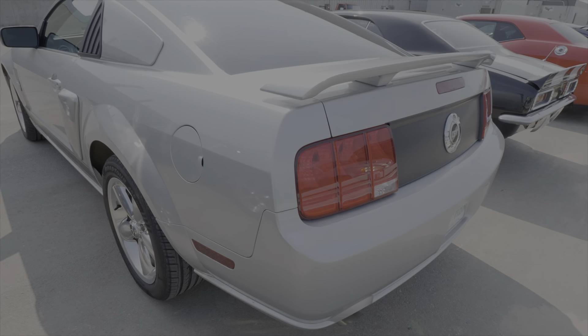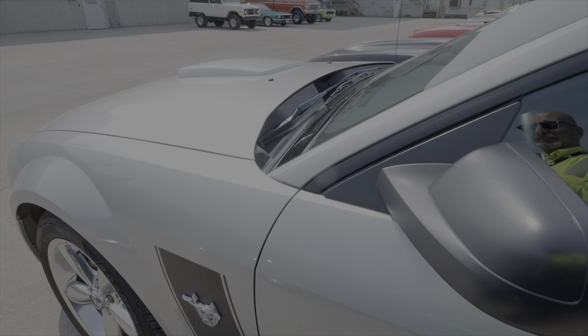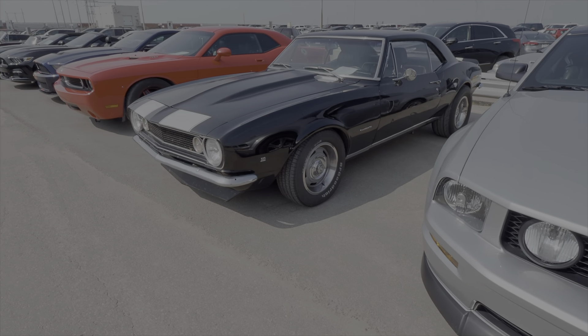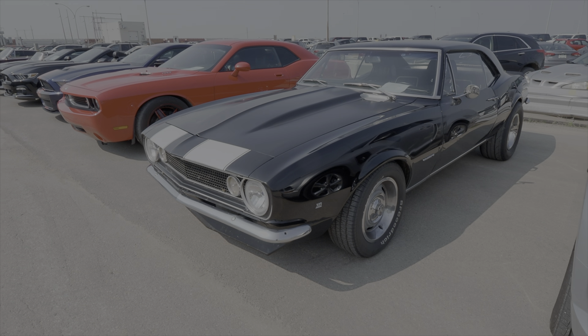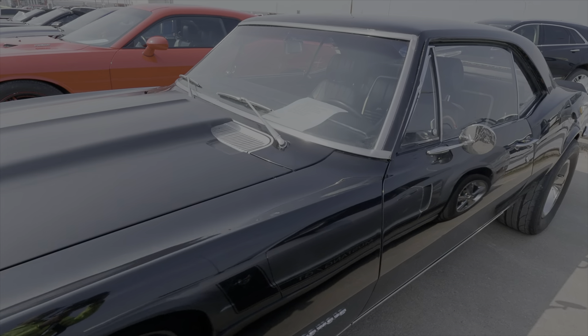And a late model Mustang. And this nice 383-powered '67 Camaro — I do believe it has an LS swap in it now, a 5.3 Gen 3 LS.